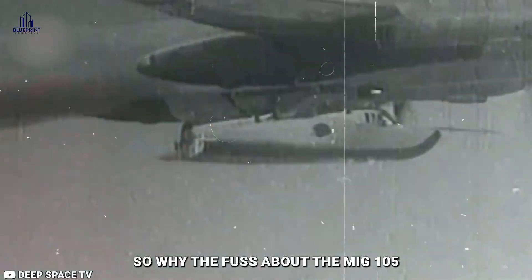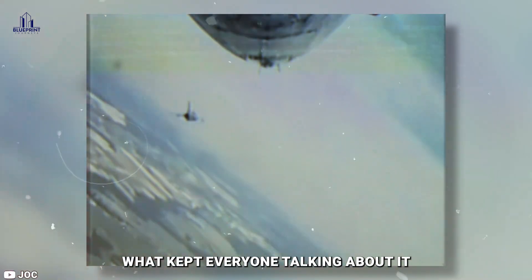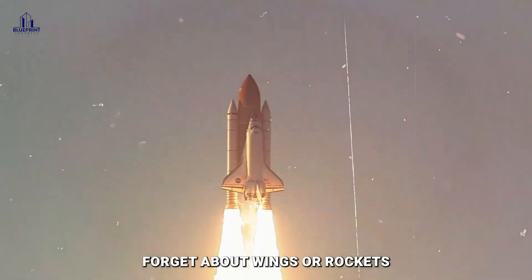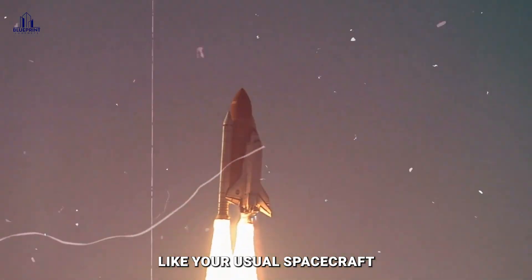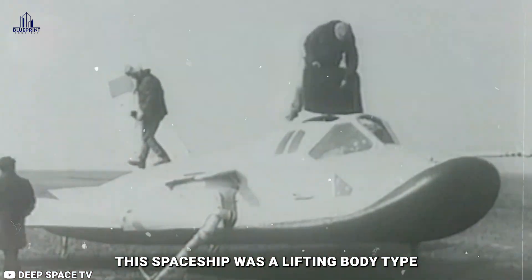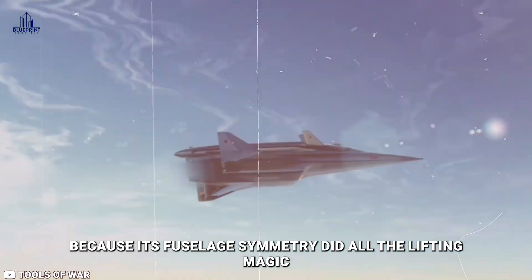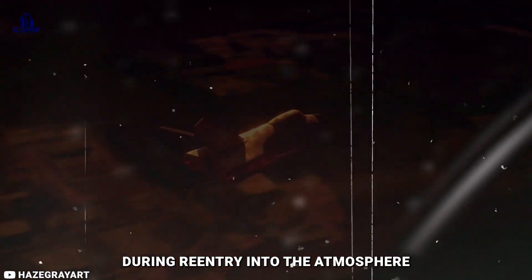So why the fuss about the MiG-105? What kept everyone talking about it? The MiG-105 stood out because of its design. Forget about wings or rockets like your usual spacecraft — this spaceship was a lifting body type. Basically, it didn't need wings because its fuselage shape did all the lifting during re-entry into the atmosphere, meaning it could maneuver like a pro during its descent.